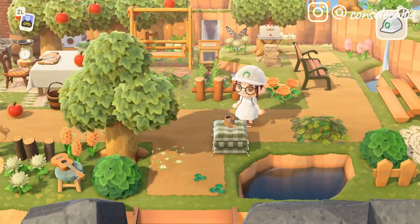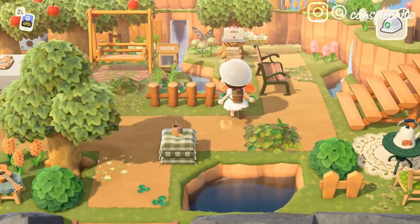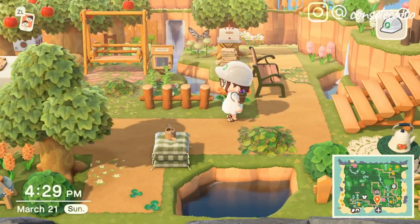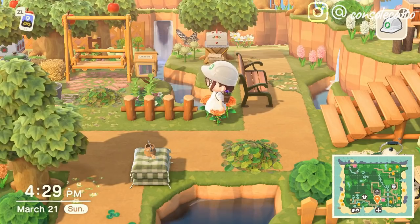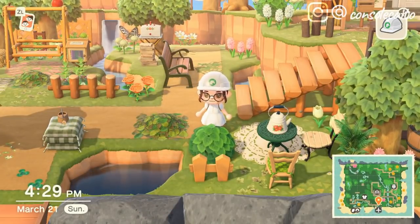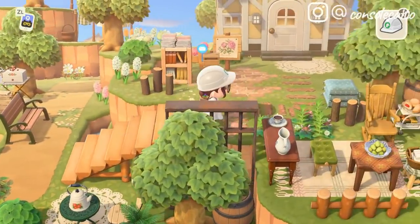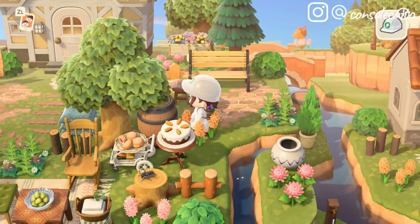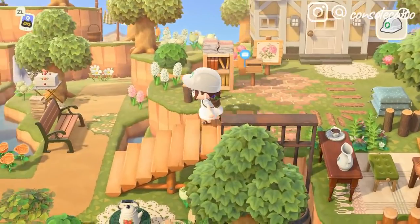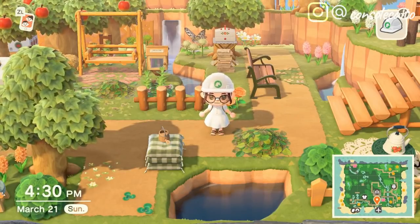Coming in at number three, this one kind of goes along with my last one — I want so badly to be able to customize fences and add more customization options to current existing items. Please, Nintendo, let me customize my fencing, let me have a white wooden picket fence, let me change the tones of brown on my country fencing, let me change the colors of my barrels. Adding more customization options would be one of the easiest ways to really expand items in this game without having to add entirely new ones.